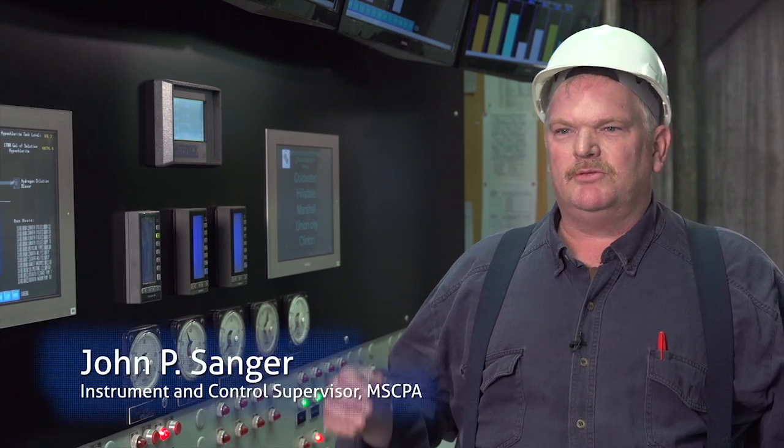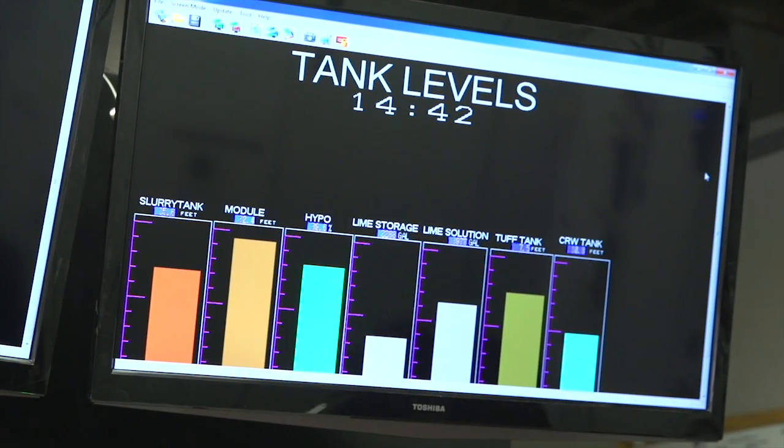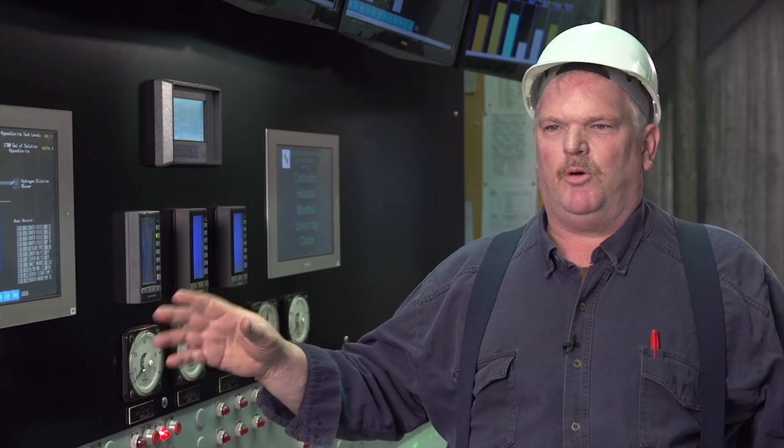At MSCPA, we use ProFace to interface with our clean coal process, which leads us to get 90% removal or better, leading us to be one of the cleanest, environmentally-friendly coal plants in Michigan.